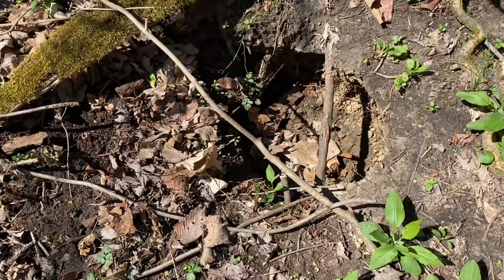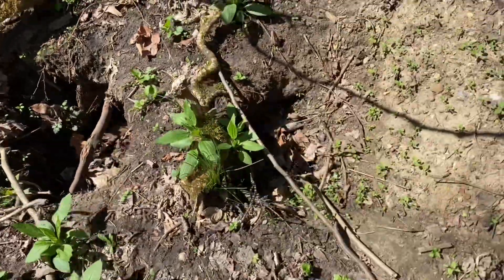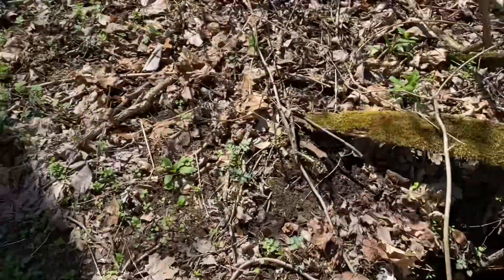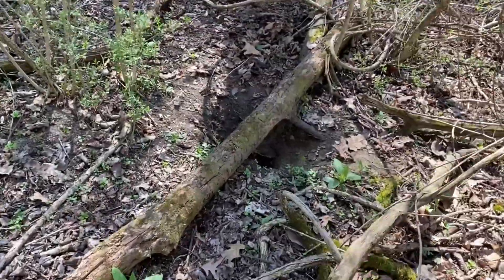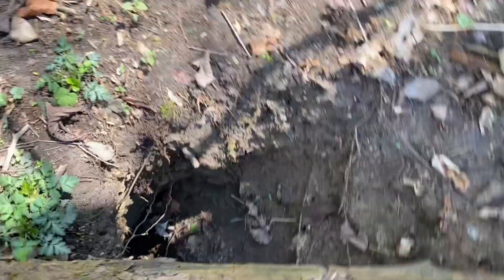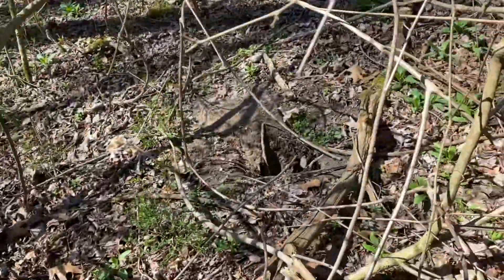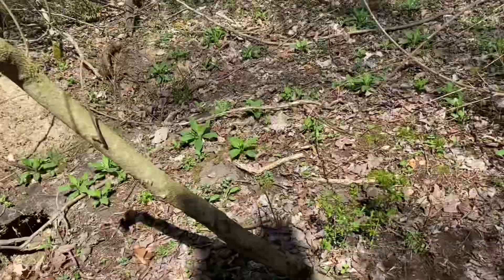This looks like it might be a groundhog hole — it connects through the other side, so it could even be a fox hole. There are a couple of them around; it's hard to know for sure. Look at that — see how long that goes? Pretty cool. They're probably all connected.